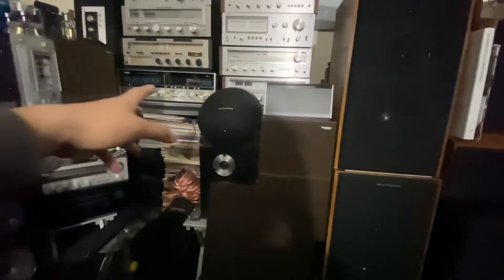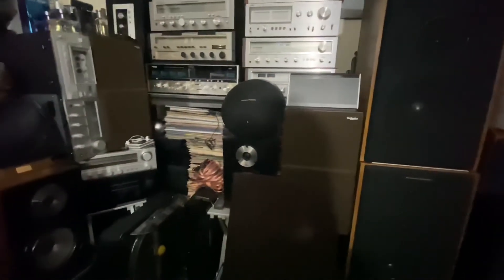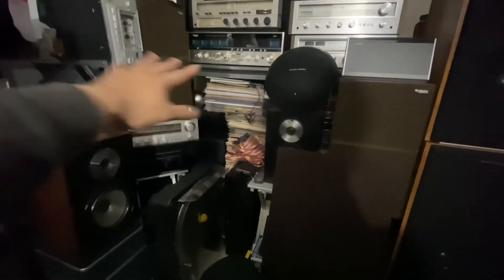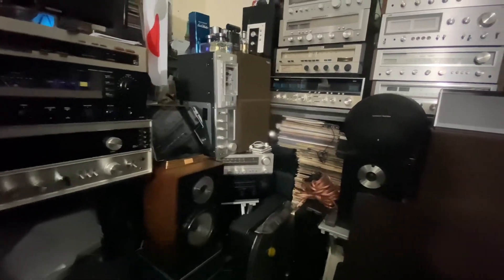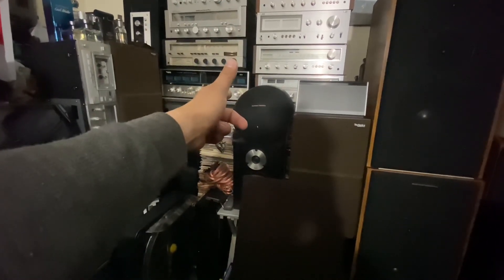I also have Harman Kardon and Sony here. This is my stereo room — my vintage room — and it's my collection. When I come across something new maybe I'll rearrange, but for now that's it. So guys, that's it for today — another video from my music room. Thanks for watching and I'll see you in the next video. Bye!